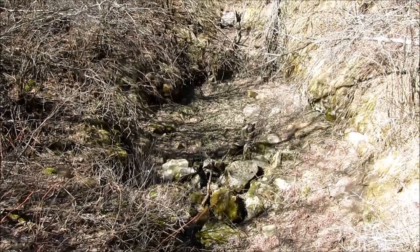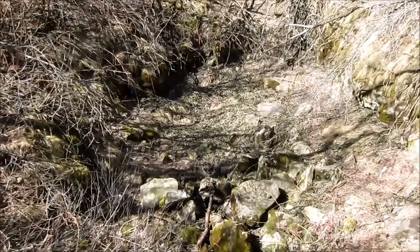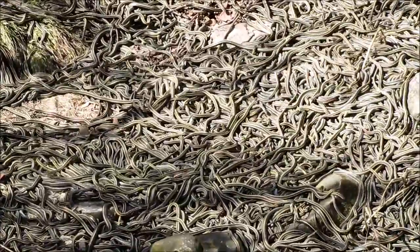Here we are at den number 3 at the Narsa Snake Dens in Manitoba's Interlake. It's early May, it's a sunny day, and there's lots of action as a few thousand red-sided garter snakes emerge from winter hibernation.